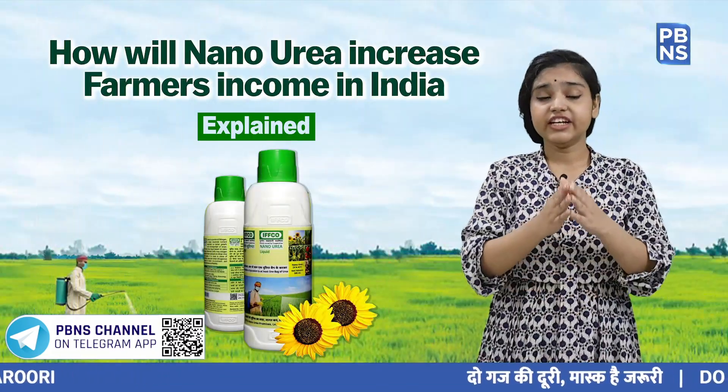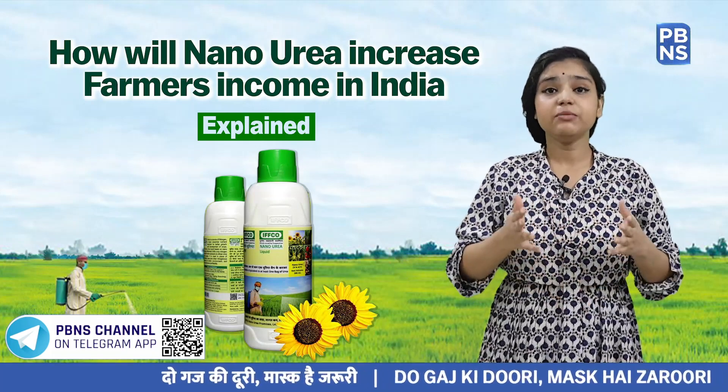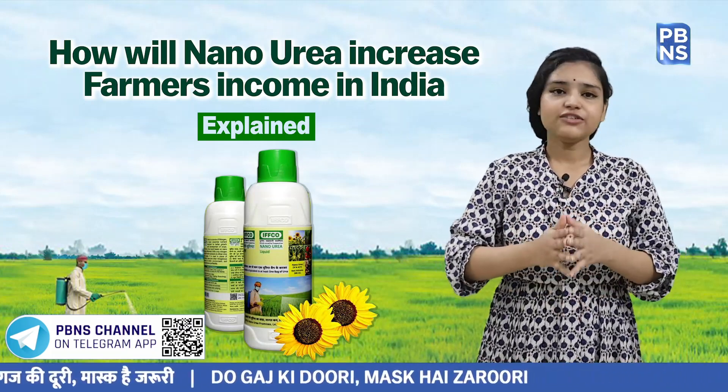Now, as the indigenous liquid Nano Urea gets launched in the country, it will reduce India's heavy dependence on the import of urea. That's all for today.